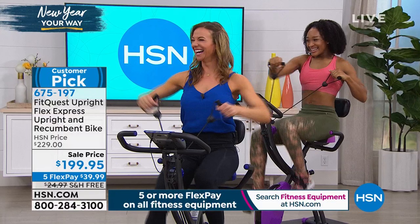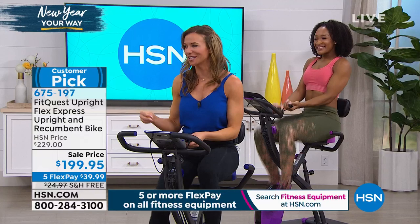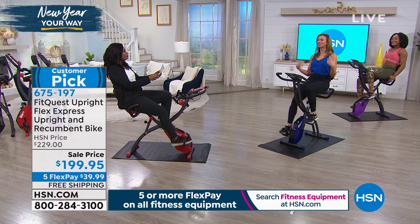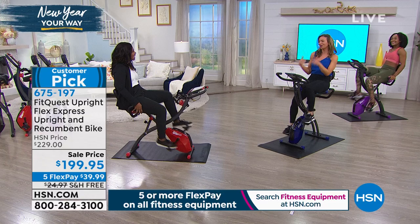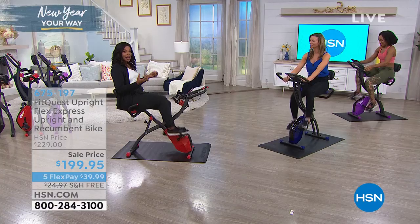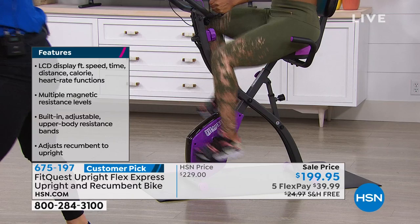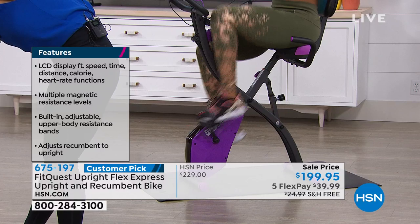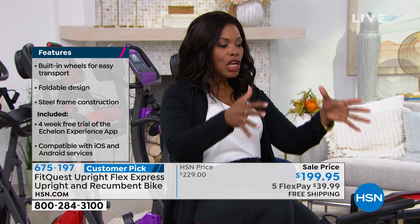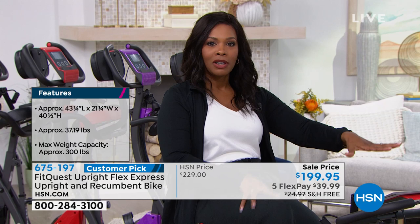I want you to call us and go to HSN.com to pick yours up. We have it in red, blue, black, and purple — purple is the most popular and most limited. On those days you're not really feeling it, you'll see that purple and say you know what, I'm going to do it. You can start your morning in the recumbent position — have your coffee, but start your body moving, engage your muscles. The maximum weight capacity is 300 pounds.